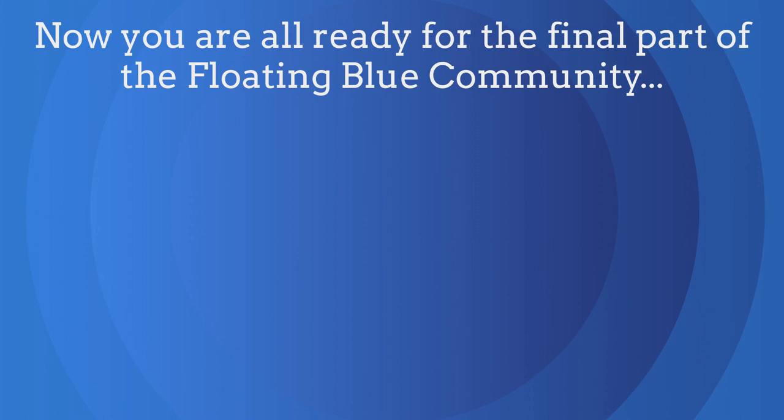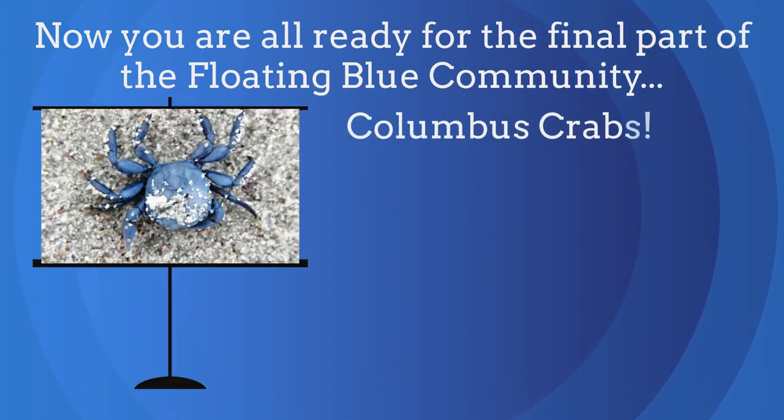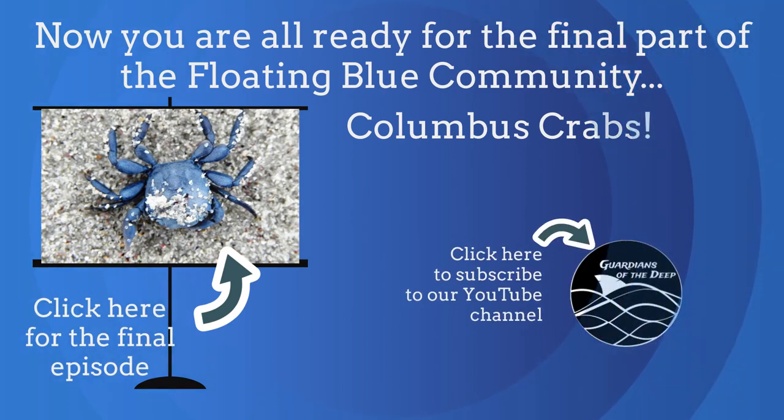You are now ready for the final part of the Floating Blue Community — Columbus crabs! Click here for the final part of this mini-series. Don't forget to click like and subscribe to our channel for more educational videos.